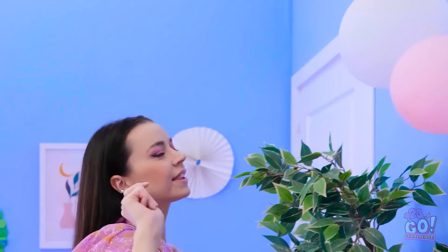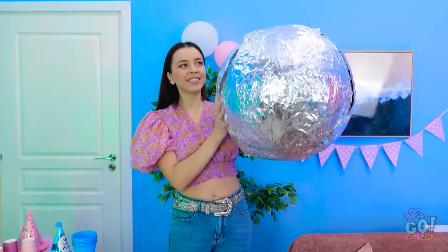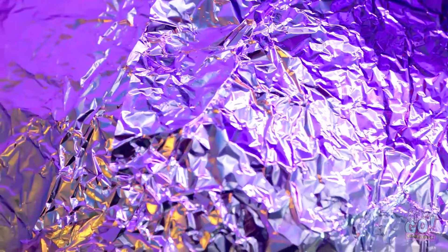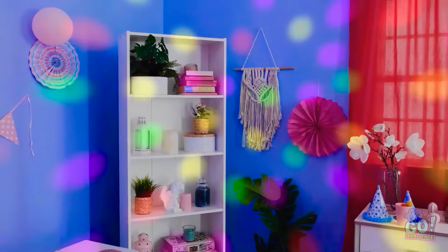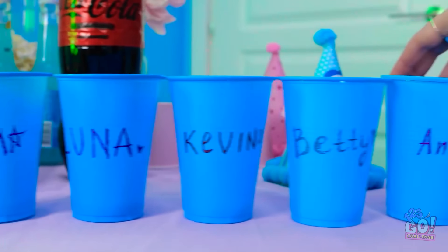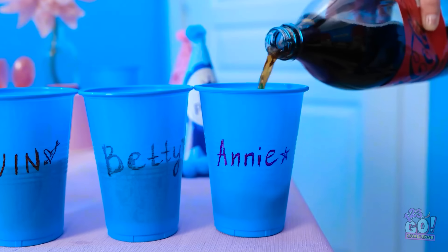There! Almost done! But what about that ball? I should make it more party-friendly! Ready? Say hello to my DIY disco ball! The light makes it sparkle! Look at all the fun colors! It's like the whole room is dancing! Now for the cups — all of my friends need one, so they all get their own! Soda time! Bubble-tastic! Is there any better party drink? Done and done!